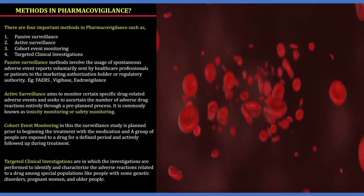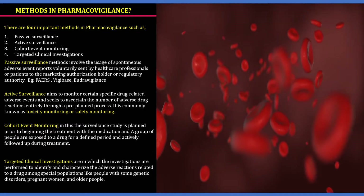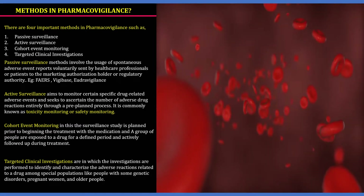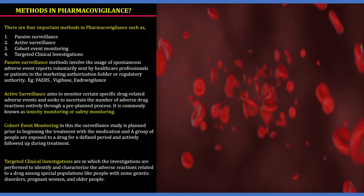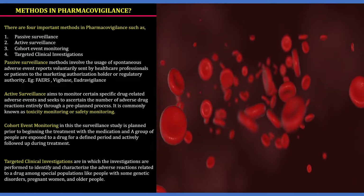The active surveillance method aims to monitor certain specific drug-related adverse events and seeks to get the number of adverse drug reactions entirely through a pre-planned process. It is commonly known as toxicity monitoring or safety monitoring.